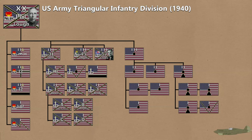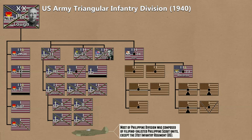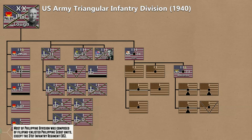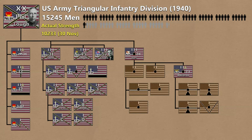For divisional support, there would be a Field Artillery Regiment composed of three battalions of three batteries of 105mm howitzers, and a battalion of mountain artillery equipped with 155mm howitzers and anti-tank guns. But for the Philippine Division's case, there were the nominal 23rd and 24th FA Regiments. The 23rd was battalion-sized equipped with 2.95-inch pack mountain guns, and the 24th had two battalions equipped with 75mm guns. A recon troop in the Triangular Division was also not present in the Philippine Division, accounting for the difference between the Triangular Division strength of 15,245 men and the Philippine Division strength of 10,233 men on 30 November 1941.